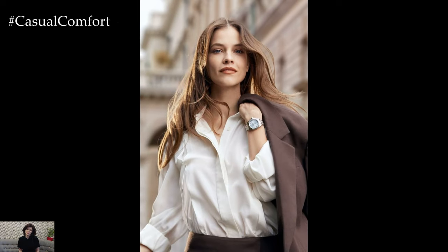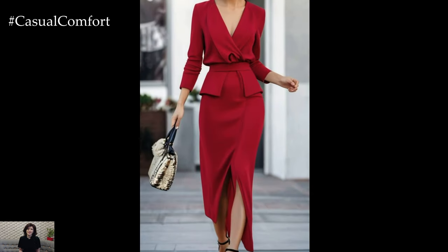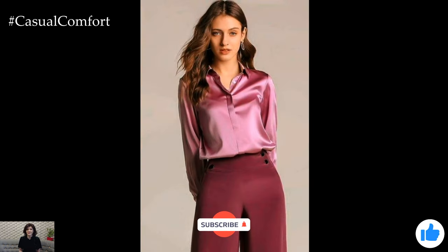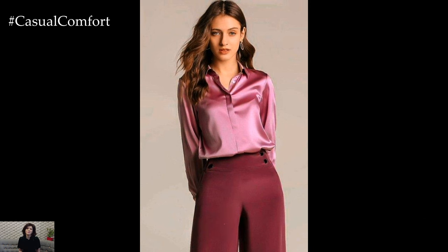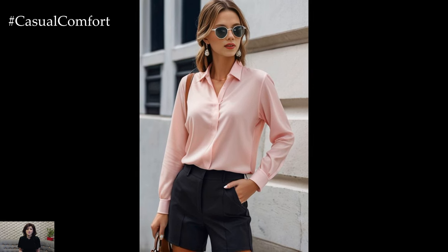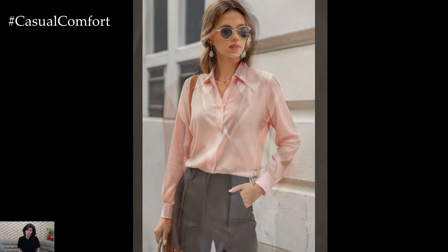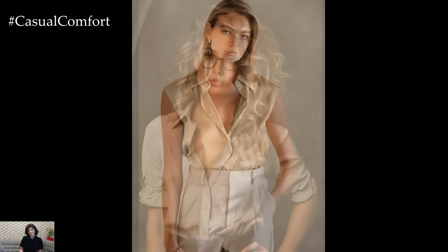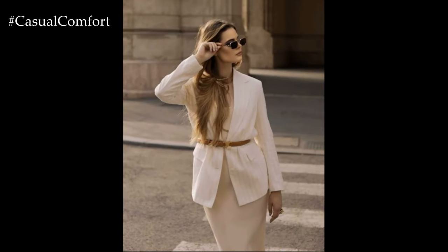Thank you for joining us today as we explored business professional attire for women over 40. With tailored blazers, classic pencil skirts, and chic dresses, you can create a wardrobe that reflects both your professionalism and personal style. Remember to embrace color, invest in quality pieces, and prioritize fit for a polished look. If you found these tips helpful, don't forget to subscribe to our channel for more fashion advice and leave a comment sharing your favorite outfit ideas. We appreciate your support and look forward to seeing you in the next video.